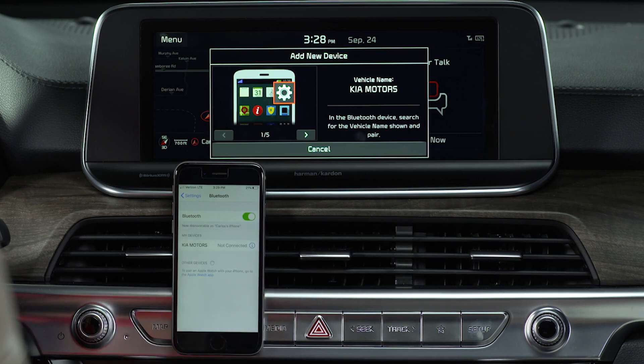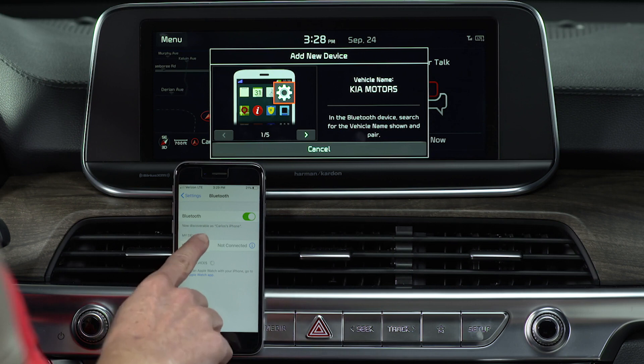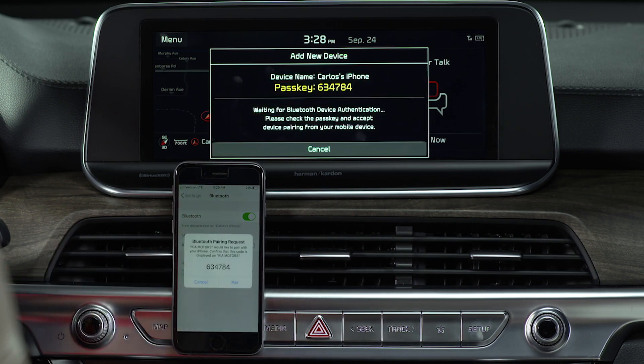Select the vehicle system on the list of searched devices. The system's Bluetooth name will appear on the 'Add New Device' window. Ensure the passkey on the device matches the one on the system screen, then pair the connection on your phone.